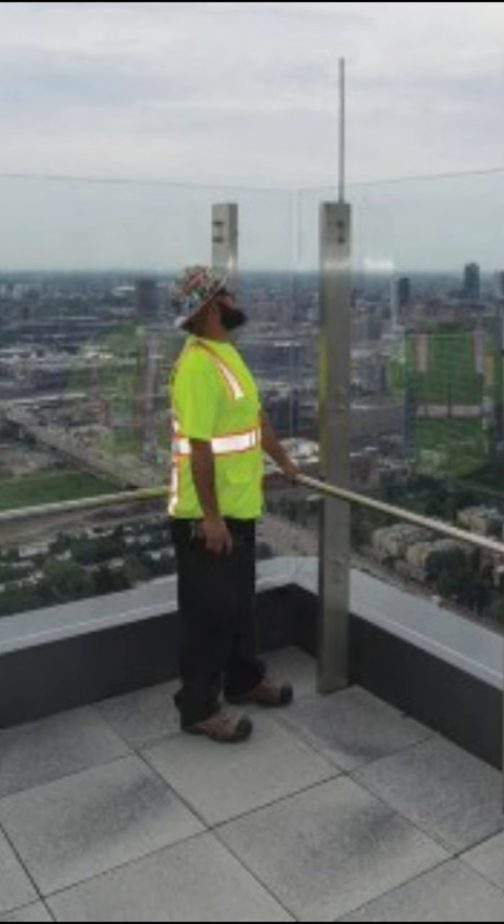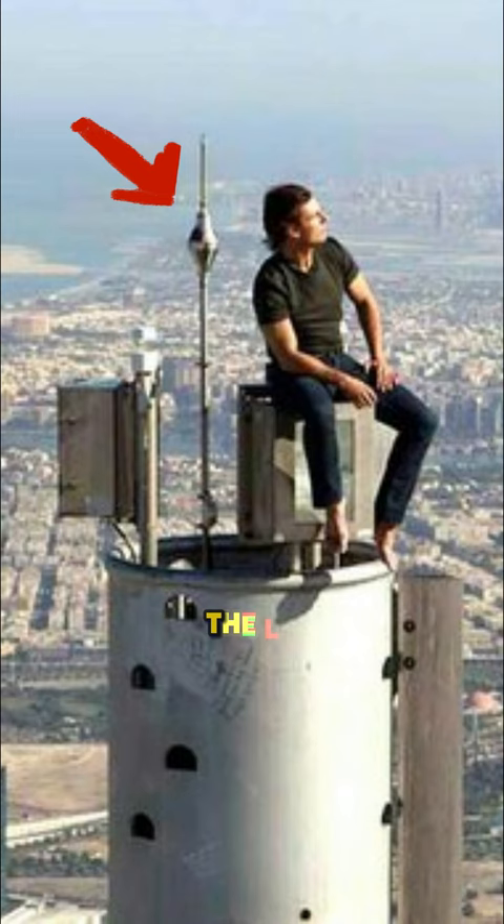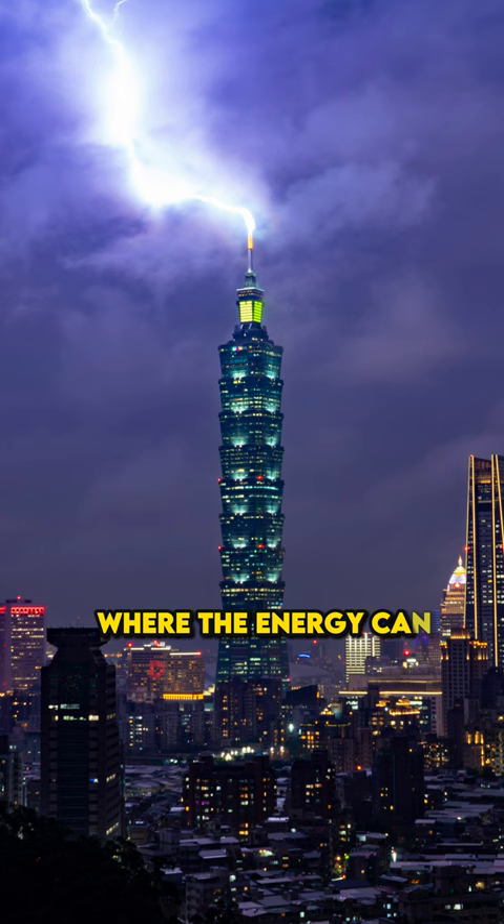Ingenia utilizes a lightning protection system to prevent damage to skyscrapers and protect the people inside. The LPS attracts lightning bolts and sends them into the earth where the energy can dissipate safely.